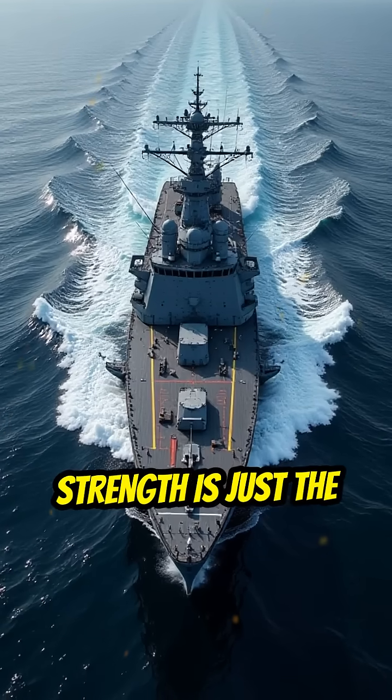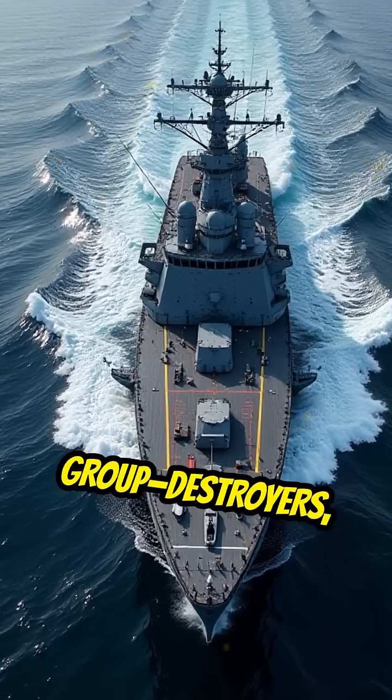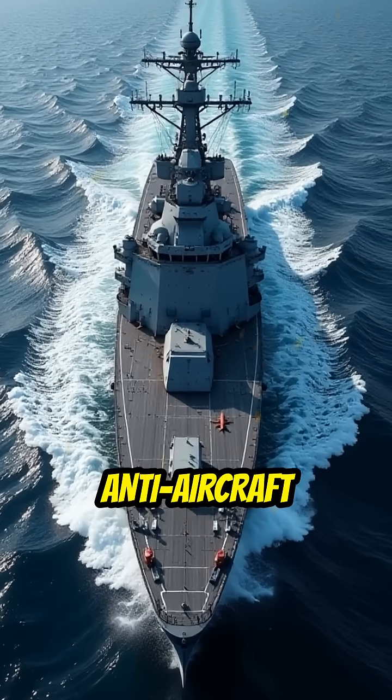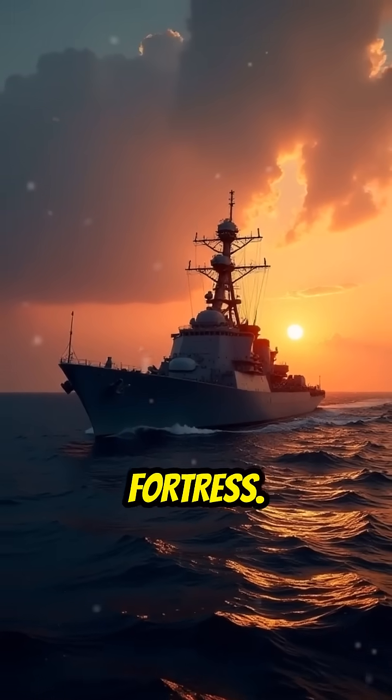But structural strength is just the beginning. Each carrier is escorted by a strike group — destroyers, cruisers, and submarines — all equipped with advanced radar, Aegis missile systems, and anti-aircraft defenses. It's not just one ship you're fighting; it's an entire mobile fortress.